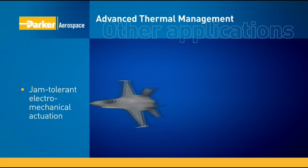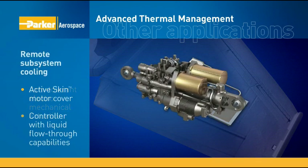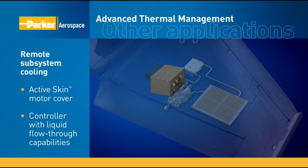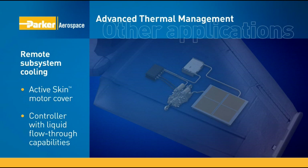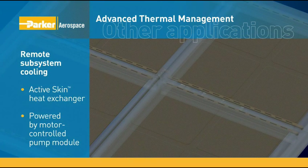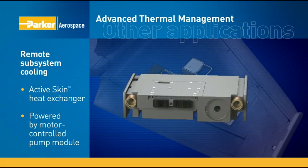Other applications of our advanced thermal management technology include independent or remote subsystems, such as jam-tolerant electromechanical actuators. The motor cover is made of advanced thermal management active sheet metal, and the controller houses liquid flow-through capabilities. The closed-loop subsystem removes heat from the motor and controller and sends it to an active skin heat exchanger, resulting in more compact designs. The thermal management subsystem is powered by a motor-controlled pump module.